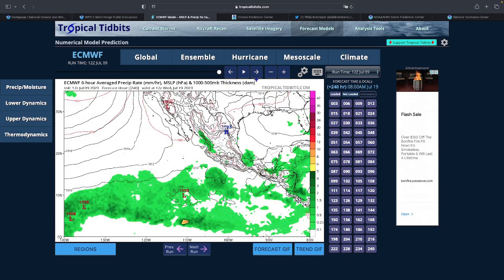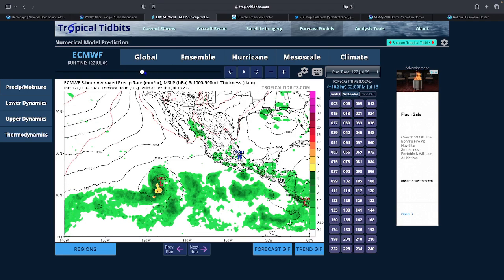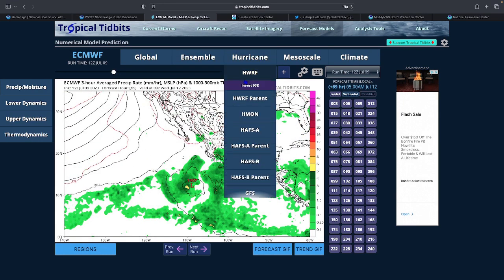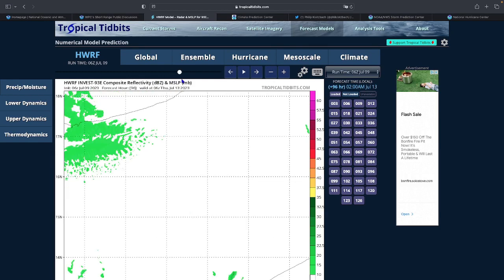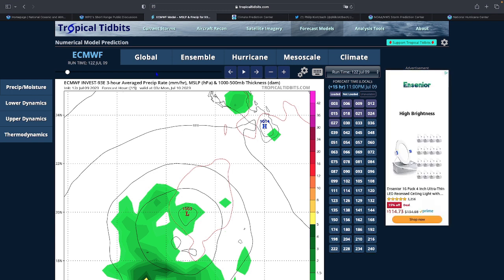After these two systems, there doesn't seem to be much more activity developing in the Eastern Pacific from these models, though there's more convection flying off Central America. Overall the Eastern Pacific systems don't seem to be very strong, but even weak storms can still be deadly. Best to stay clear of them if possible — they don't appear to be a direct threat to land but would be a threat to shipping interests.